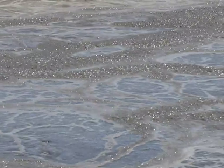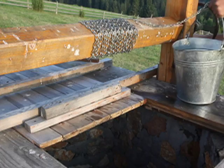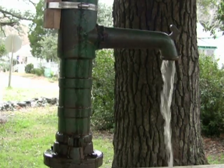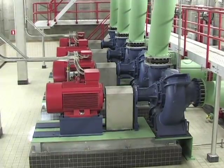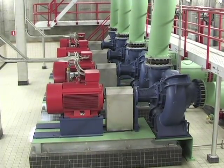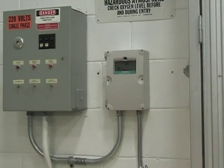All over the world, in every industry, liquids are pumped from one place to another. We started with buckets, then hand pumps, and now we use all kinds of motorized pumps. So how do you control pumps? How do you make pumps run when really needed and in the most economical way? Siemens has answers.